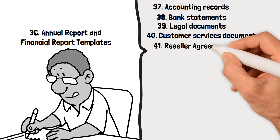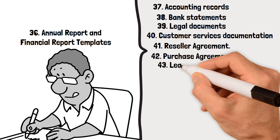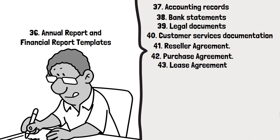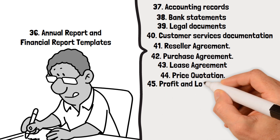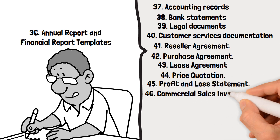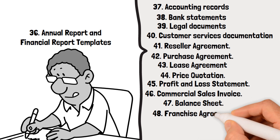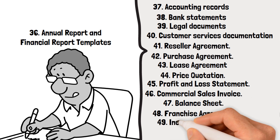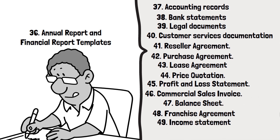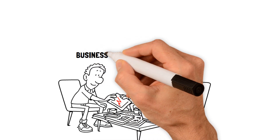41. Reseller agreements. 42. Purchase agreements. 43. Lease agreement. 44. Price quotation. 45. Profit and loss statement. 46. Commercial sales invoice. 47. Balance sheet. 48. Franchise agreement. 49. Income statement. 50. Employment agreements. These are the ideal business documents you require on your journey of business management and operations.